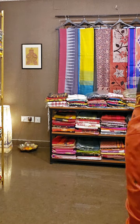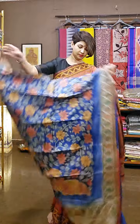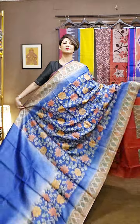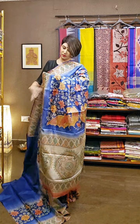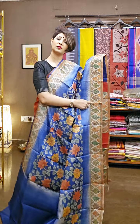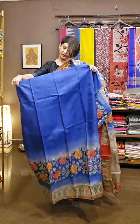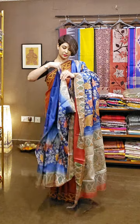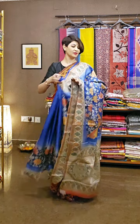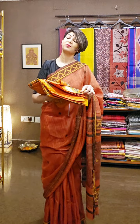Next saree is blue in color — handcrafted kalamkari on tasar with beautiful katha work. This is the pallu area where you can see all over kalamkari work done entirely by hand. Katha work runs throughout the pure saree on the pallu and border area. Anyone can wear this kind of saree because it is light in weight, the design is very unique and authentic — all Indian designs, promoting Indian culture and heritage.